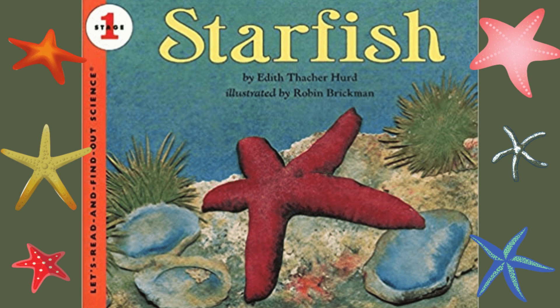Starfish by Edith Thatcher Hurd, illustrated by Robin Brickman, published by HarperCollins. Starfish.